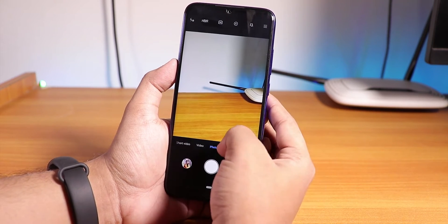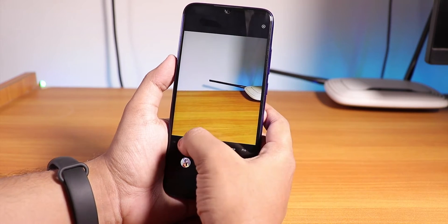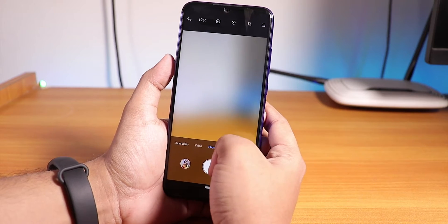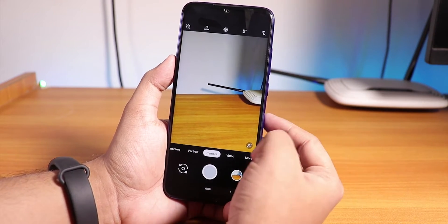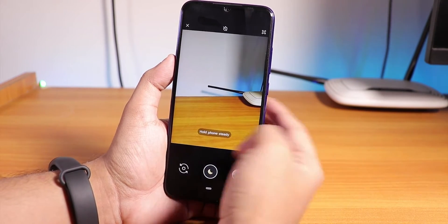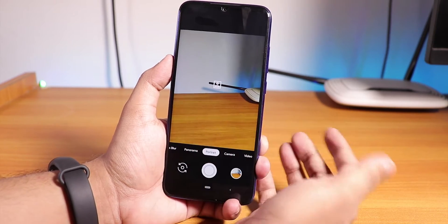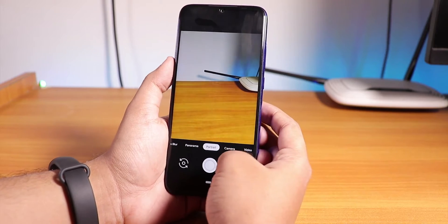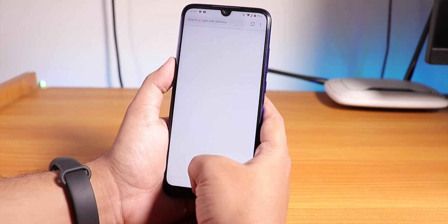The 48MP mode is a little buggy, but other things are working fine. The MIUI camera is working fine too. I also installed Google Camera — the link is in the description. Night Sight is working fine, portrait mode works fine as well — it's not freezing, so everything works well here.